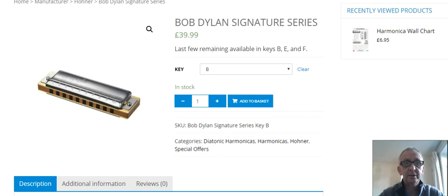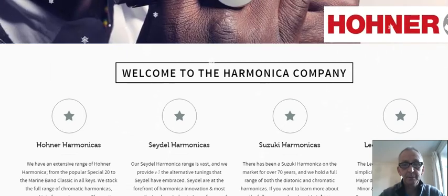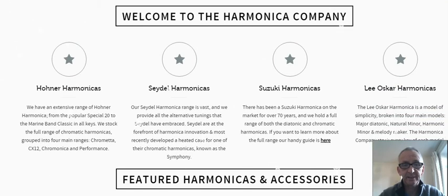So there we are, Harmonicas Direct is that one. The next one we're going to look at is the Harmonica Company. As you can see there are the different makes they do — it's all the standard different makes. Their offers are usually changing now and again.